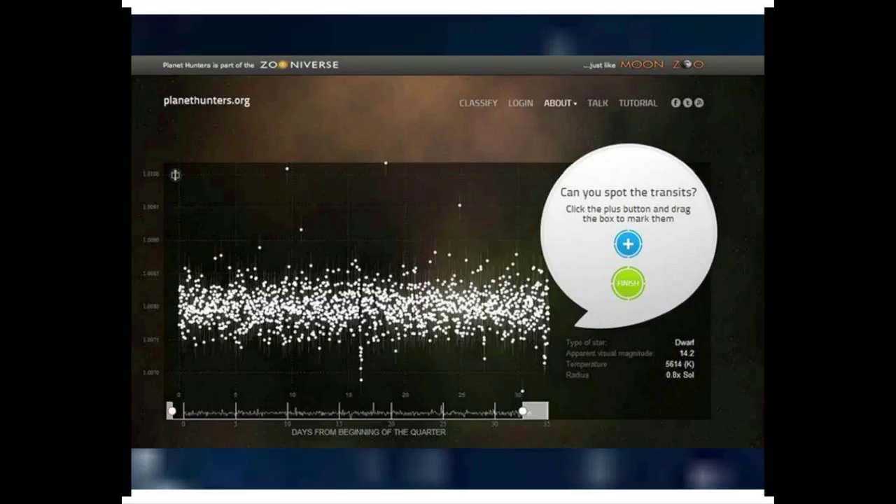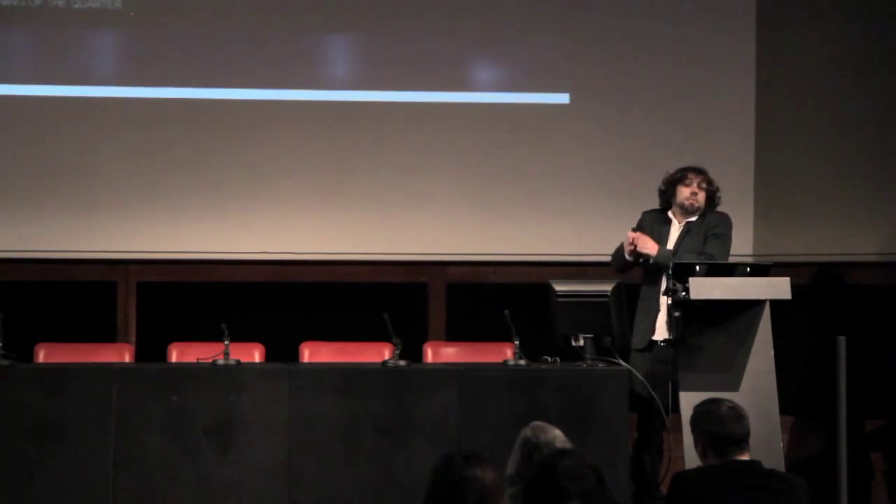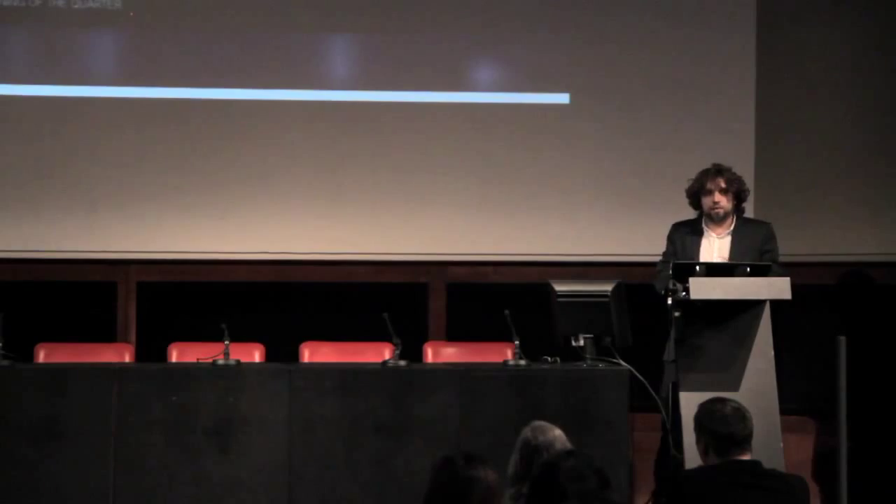Basically, it's NASA's Kepler spacecraft sending signals, and when you find a discontinuity in the pattern, there might be a planet. It turns out that we don't have enough astronomers to look at all the signals, and computers don't work very well, so on this web page they look for help — for citizen scientists.